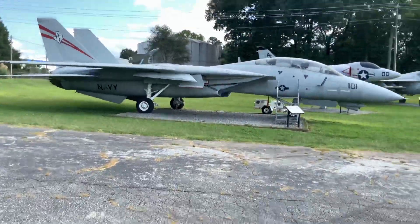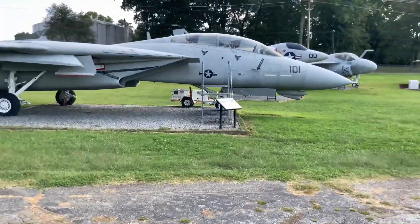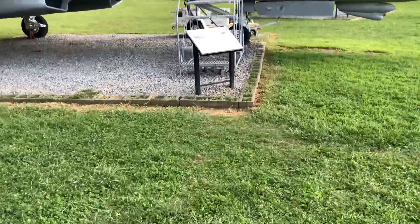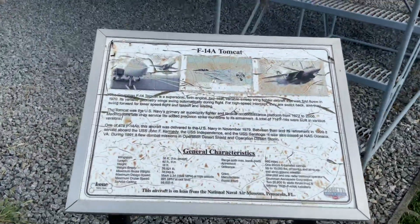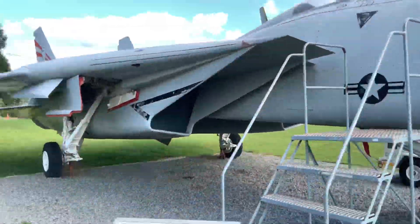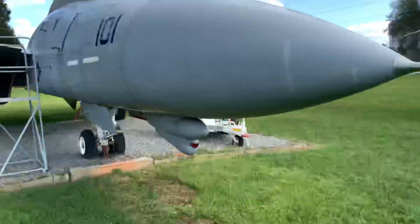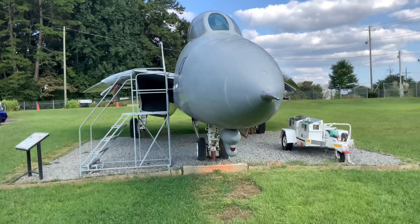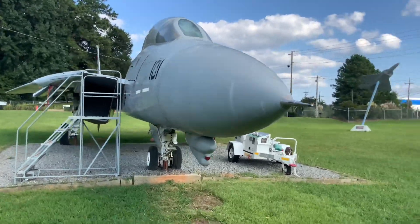At Dobbins Air Force Base, you can see the aircraft up close - you can see all these planes. This has got to be the F-14. Yep, F-14A Tomcat. That's what this monster is. Tom Cruise flew one of these in his Top Gun movies, and he shot down three MiGs with this baby. A legendary fighter.